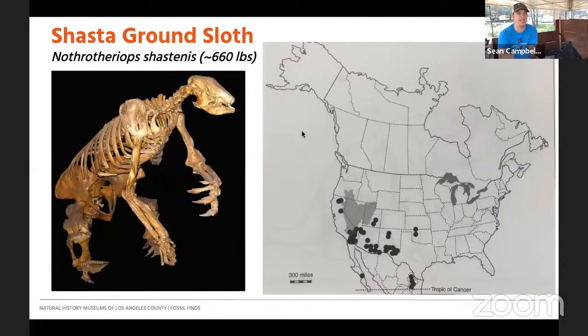Nothrotheriops shastensis, or the Shasta ground sloth, is the second most common ground sloth found at La Brea, with 475 curated specimens. It's found in over 11 different deposits — nowhere near as common as Paramylodon with over 9,000 specimens in over 28 deposits. Both Nothrotheriops and Paramylodon are found in the Project 23 collections, but for Nothrotheriops we've only found two specimens — one was a kneecap in box one. They're more adapted for desert-like conditions and have more of a browsing diet.